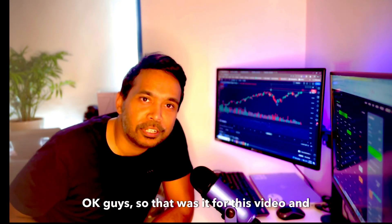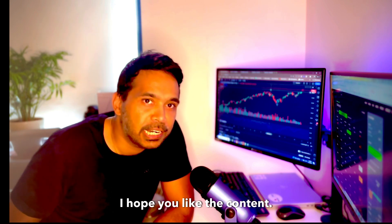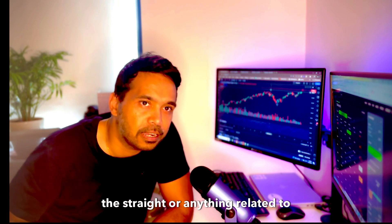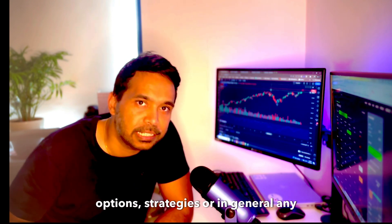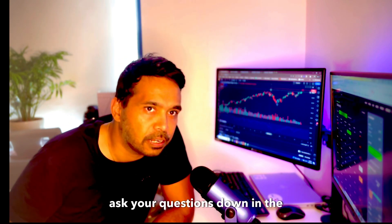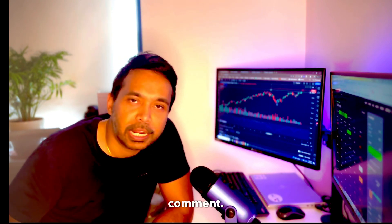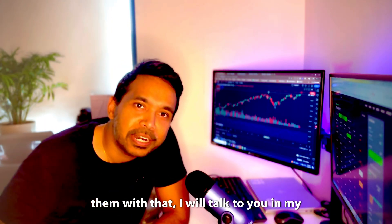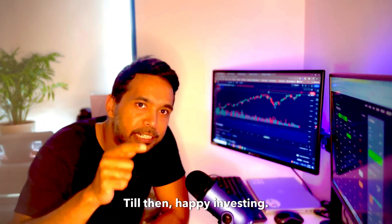That was it for this video. I hope you like the content. If you have any questions related to this trade, options strategies, or general investing questions, ask them in the comments — I read all of them and will respond. I'll talk to you in my next video. Till then, happy investing. Bye bye!